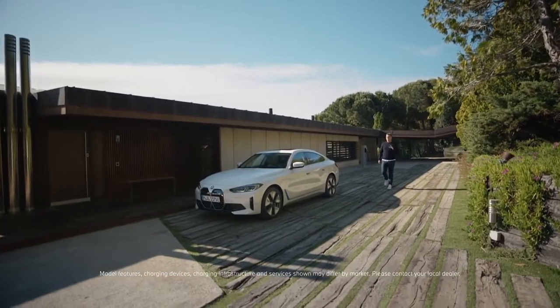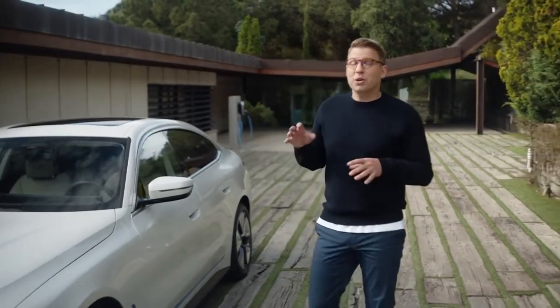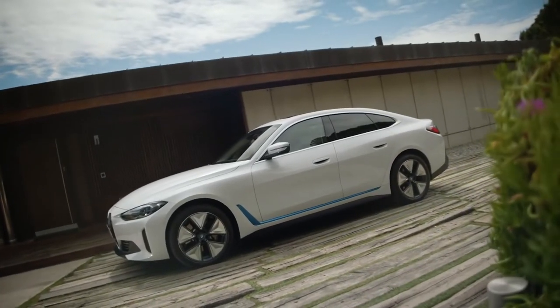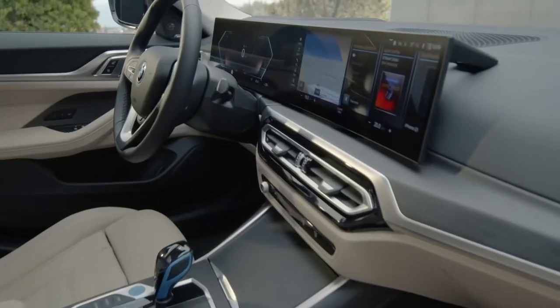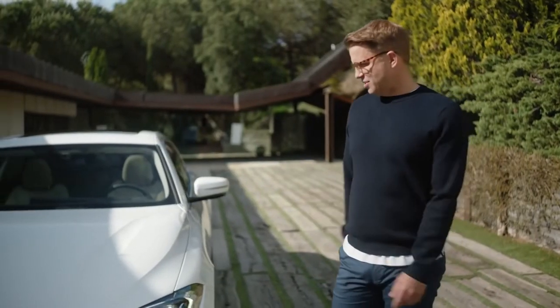Electric driving pleasure has arrived at the heart of the BMW brand, and it's now coming from the core of the model range. The new BMW i4 combines convincing e-drive performance with a new digital experience in bold grand coupé design.